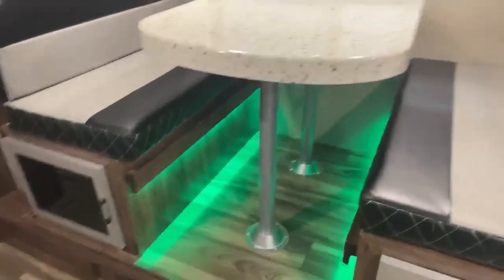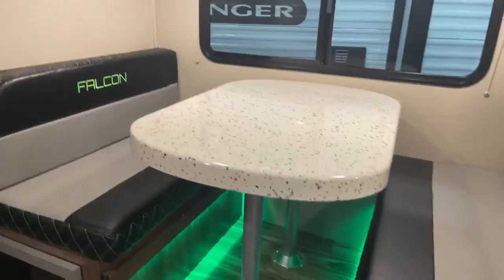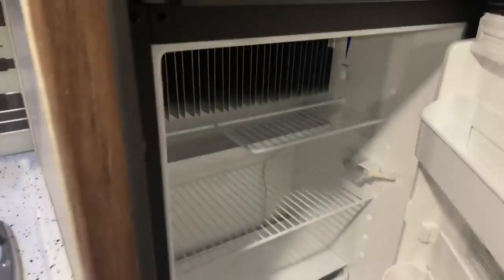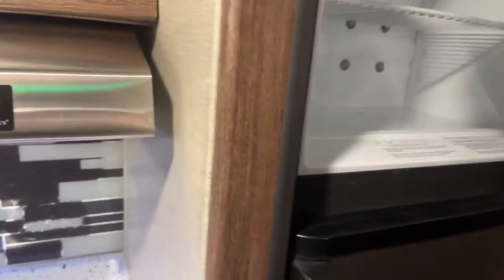There's nice cool green lighting and you have your table that does go down to a bed. Another window that does open up. You have your TV spot right there with more storage, and a big gas-electric refrigerator — so it's not like a lot of small campers where they have the tiny one.